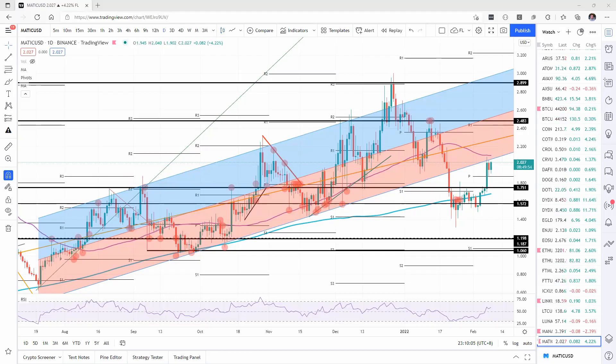Welcome to FX Street. Today we are going to talk about Polygon and how price action is set to re-enter the beloved trend channel. Before we dive into the technicals, please make sure to subscribe to our YouTube channel and follow us on Twitter at FXStreetCrypto to be updated on the hottest trends in the cryptocurrency market.